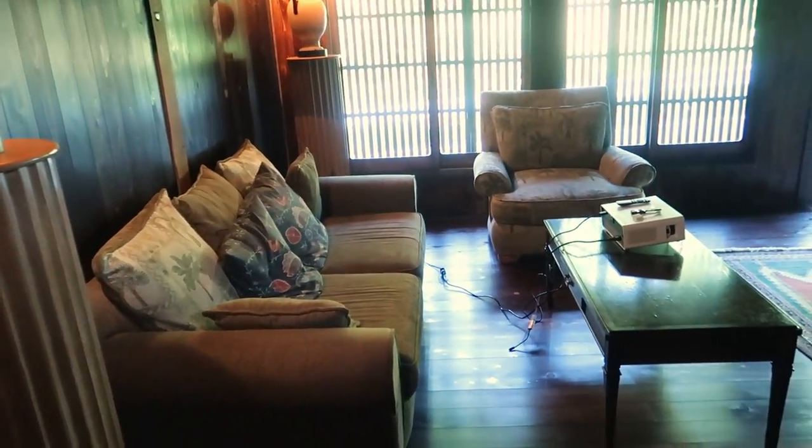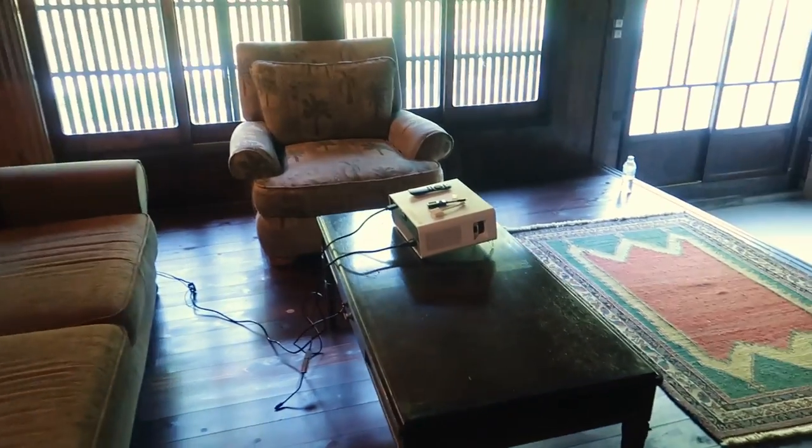This is another hangout area. We've got another sofa, projector, and we were planning to watch some Netflix last night, but that didn't end up happening.